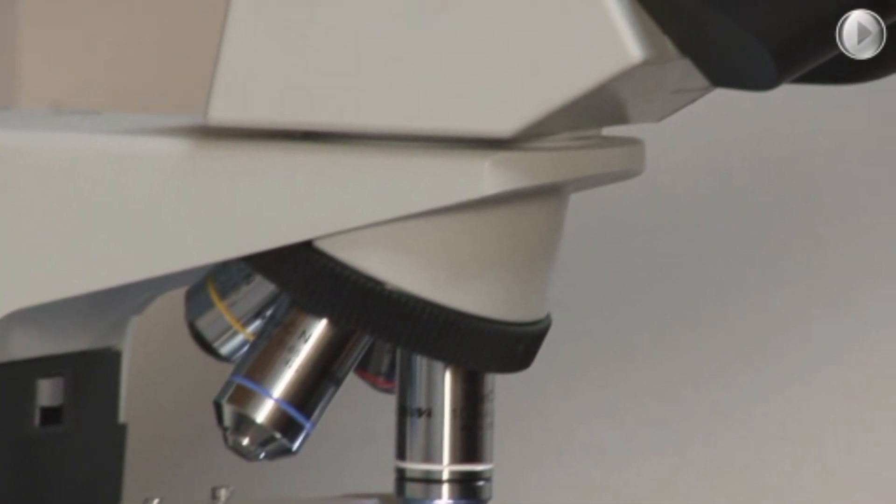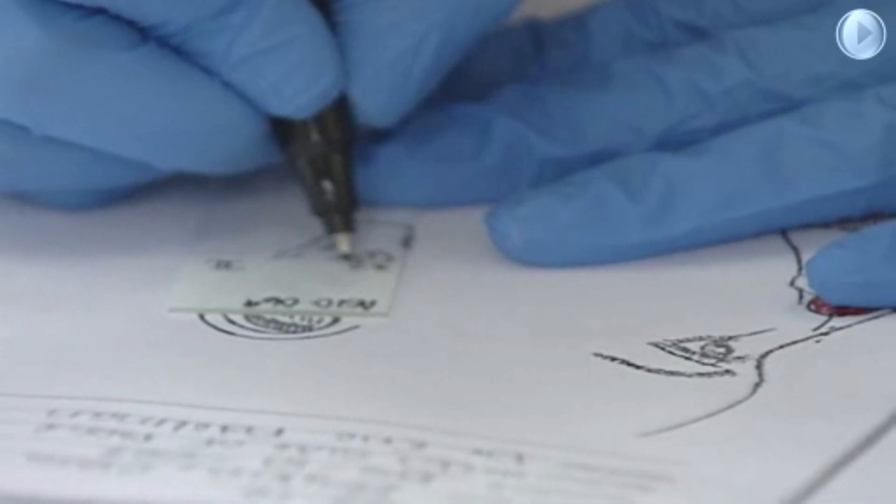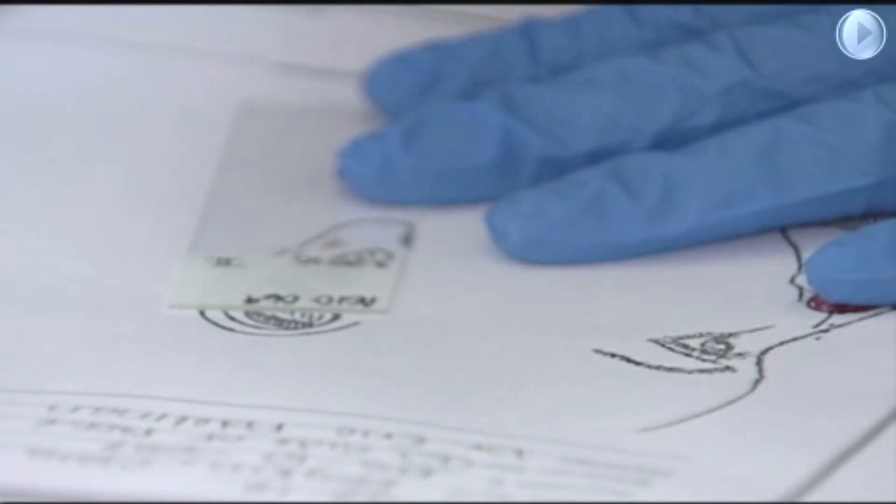First, the area will be numbed. Next, the Mohs surgeon will remove only the visible portion of skin cancer. The tissue is then mapped, dyed, and examined by the surgeon under the microscope. If the skin cancer remains, the Mohs surgeon will reference the mapping and remove the tissue only where the skin cancer cells are present. The process is then repeated until all the skin cancer is removed. It is done under local anesthesia and completed the same day.